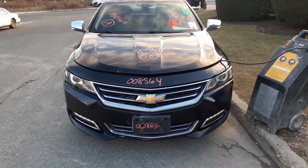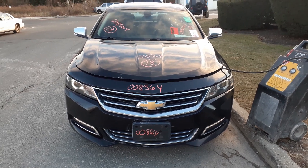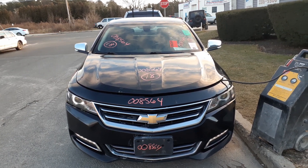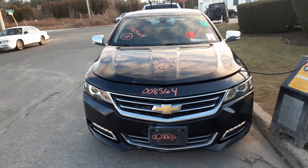New addition to the inventory is a 2018 Chevy Impala Premier 3.6 automatic. Seems like the car may be a flood job. Does run — 166,000 miles.